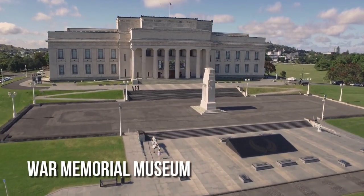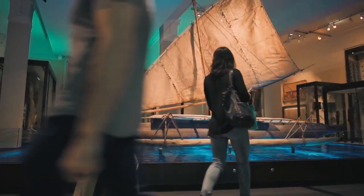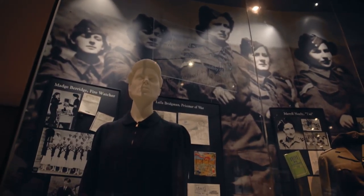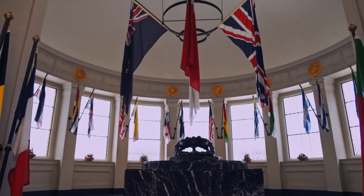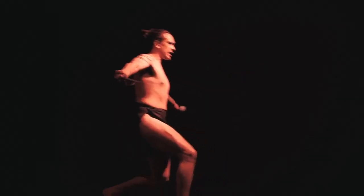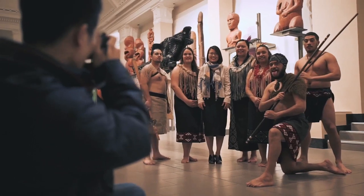The Auckland War Memorial Museum is a moving remembrance of the nation's military history, and it contains an impressive assortment of Maori and Pacific Island artifacts. The museum's location in the oldest park in Auckland, the Auckland Domain, increases its appeal. Do not miss the daily Maori cultural performances featuring traditional dances and songs, showcasing New Zealand's rich cultural heritage.